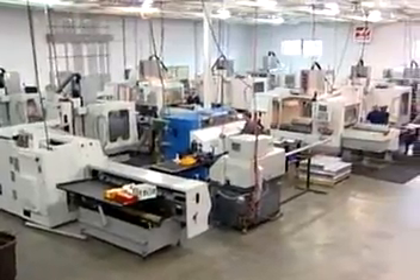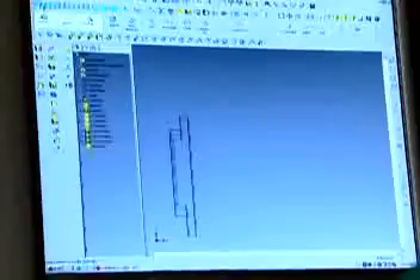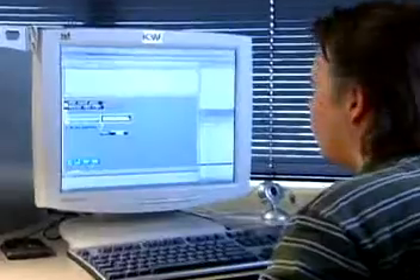Our facility in Medford, Oregon, was created specifically to accommodate all aspects of production, from concept to shipping to marketing.